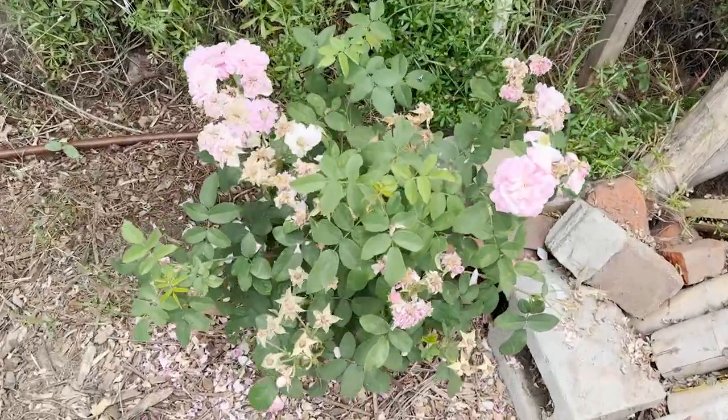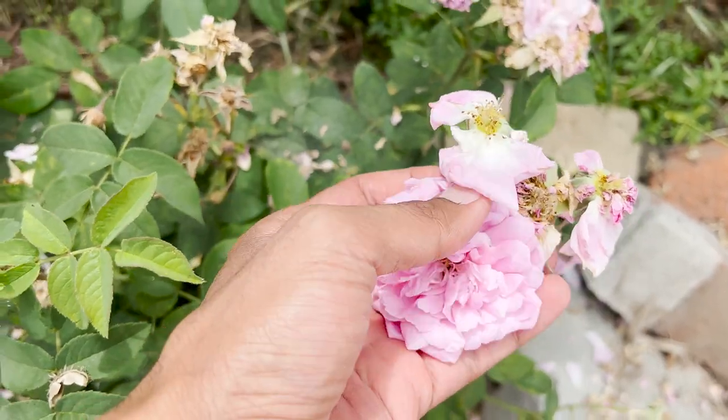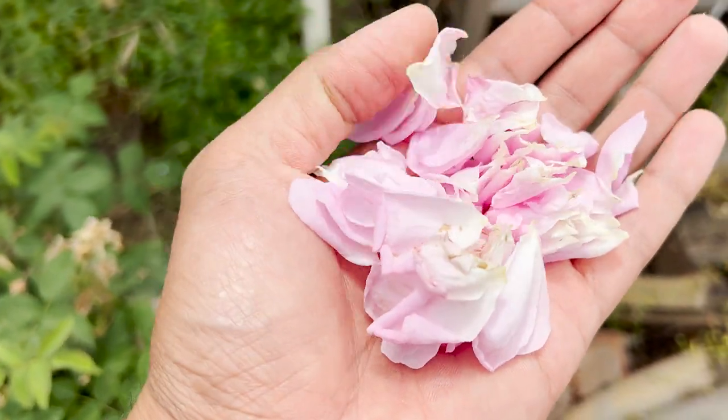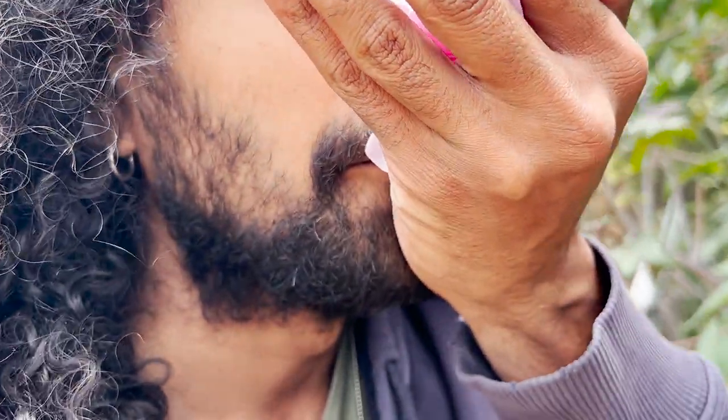Oh, I forgot about this — this is really fantastic. This is a damask rose. These are old time roses. This is what we use in India to make rose water. And the fragrance of this — oh my god, it's incredible.